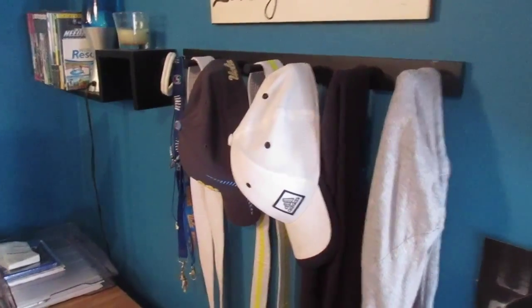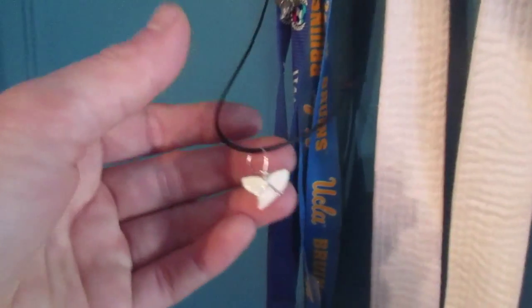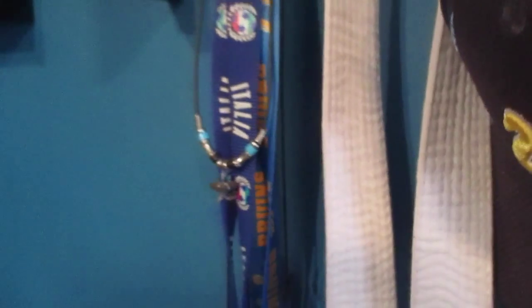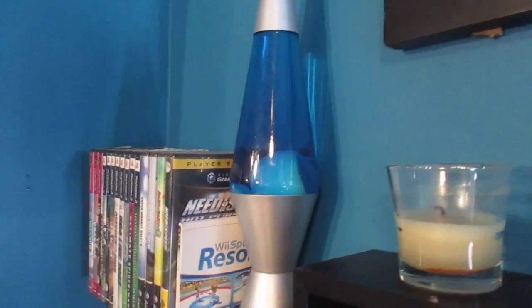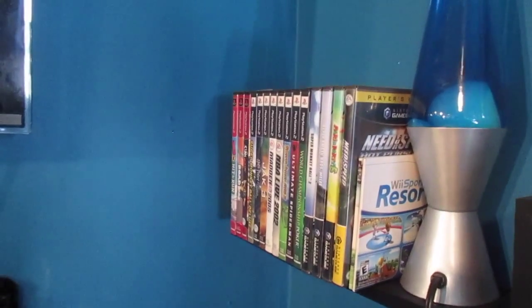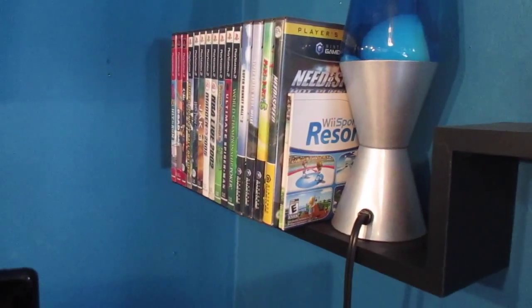Now for my shark tooth necklaces — I've got two, both brought back to me from Hawaii. I've also got a vanilla candle ready to go, as well as a blue lava lamp which I don't always turn on because it heats up a lot. And I've got some PlayStation 2, GameCube, and Wii games right there.